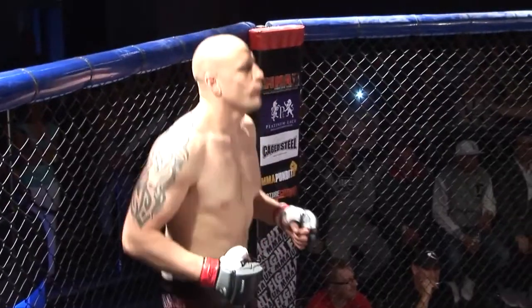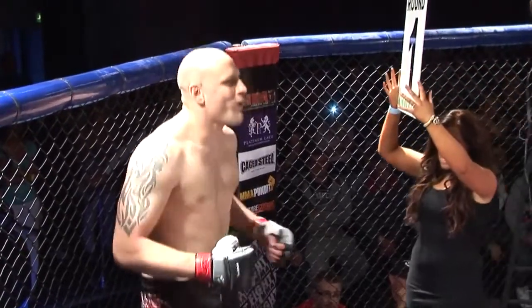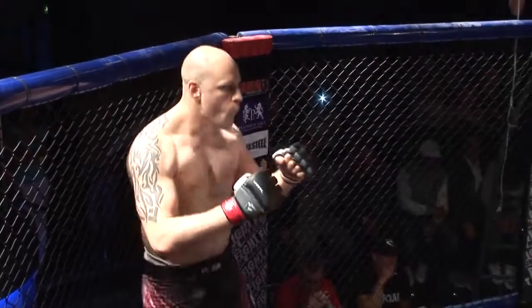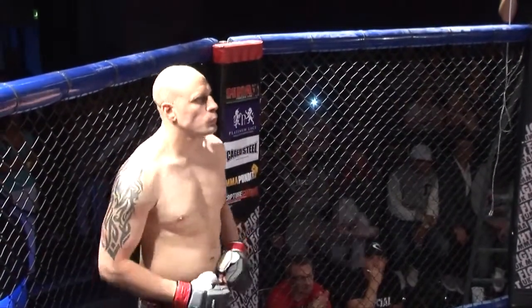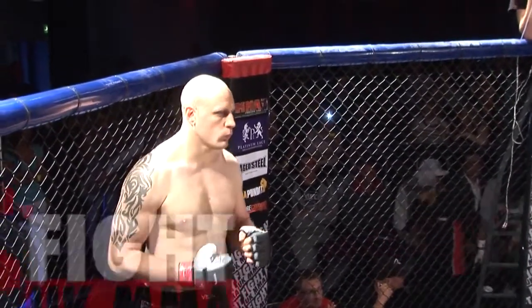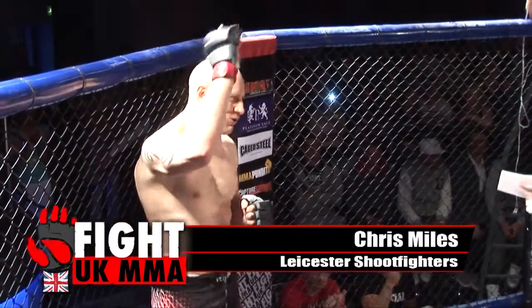And his opponent, fighting out of the red corner. He hails from Hinckley, he's 29 years old, stands 6 feet 5 inches tall, and weighing in at 109 kilos. He fights out of Leicester Shoot Fighters, and tonight is his debut in the cage. Let's hear it for Chris Miles!